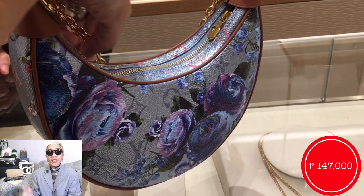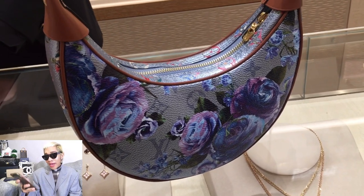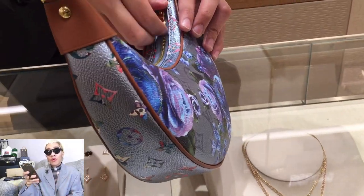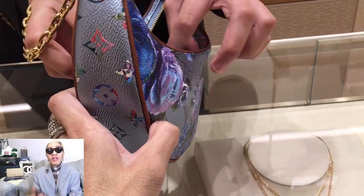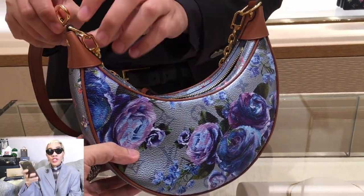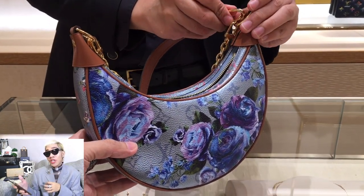For bag number two for fall-winter 2022 would be the Loop Bag. This one is another beautiful surprise. To be honest, this was the first time I was able to try this style of bag. I can see why people are attracted to the Loop Bag because in person, it really does look beautiful. Aside from the monogram print and the printed flowers, what I love about the Loop Bag is you can wear it multiple ways because it comes with two straps — one is the chain-length strap, where you can wear it as a top handle or carry it as a shoulder bag using the chain.